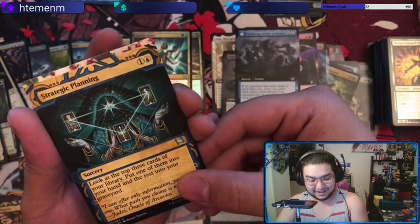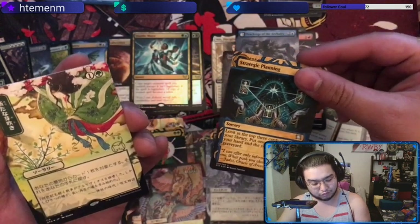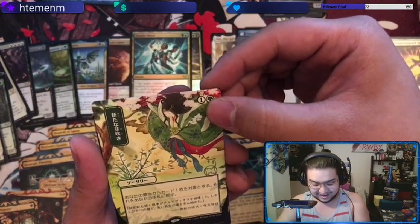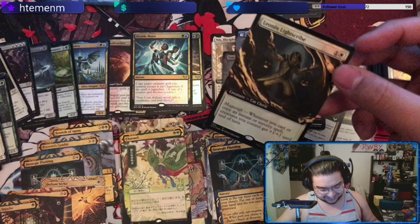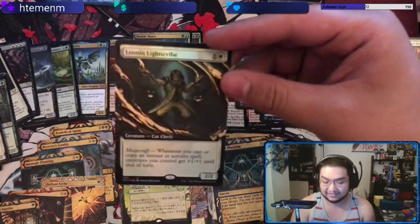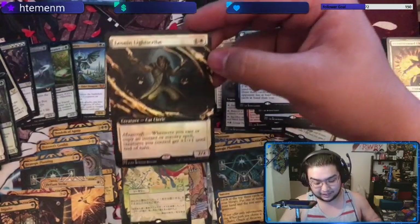Let's look at the mana cost since you can't read Japanese — one and a green. This might be Adventurous Impulse — no, because it's a rare. What's one green that's a rare? I have no idea what this is, but there are adventure symbols. Channel's double green so it's not Channel. Maybe Bala Ged Recovery — bill of pulse is one green? I don't know what this is. And then we got Leona Lightscribe.